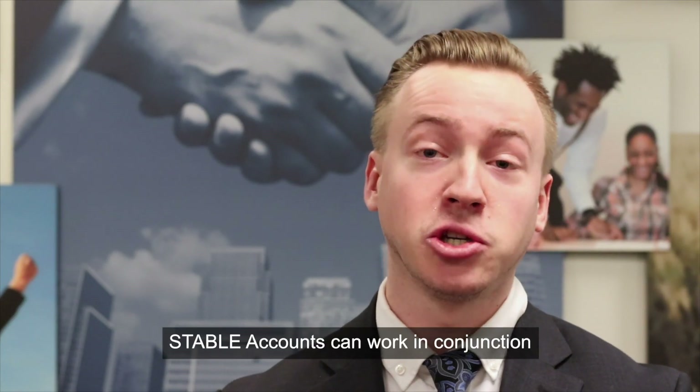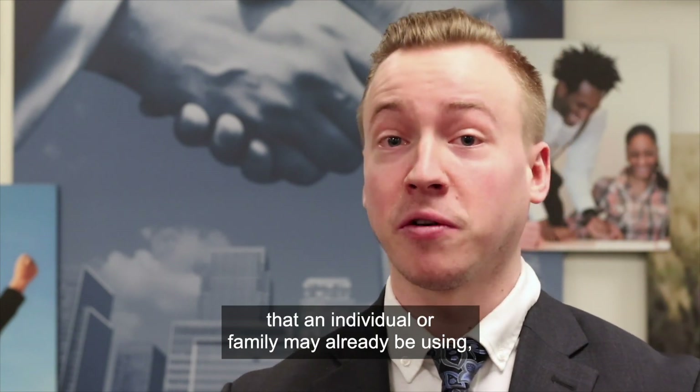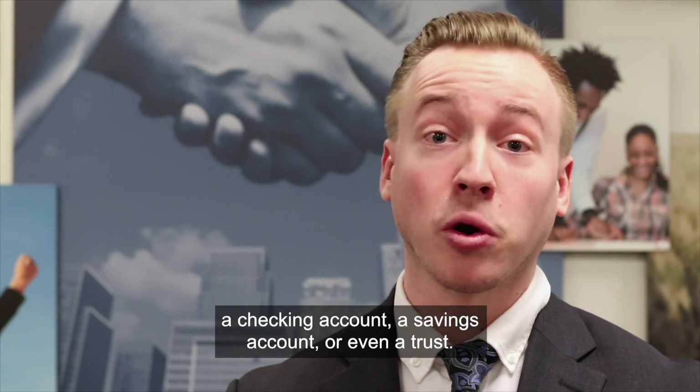Stable accounts can work in conjunction with any other type of financial account that an individual or family may already be using, including a 529 college savings plan, a checking account, a savings account, or even a trust.